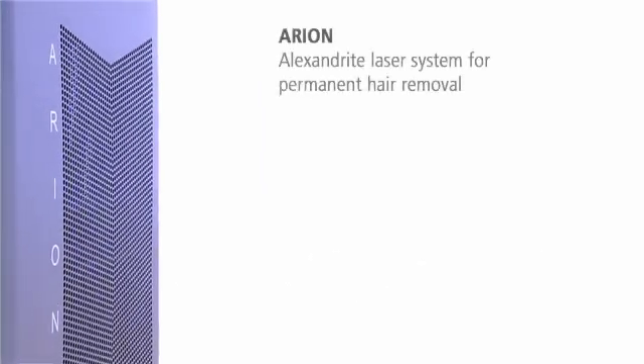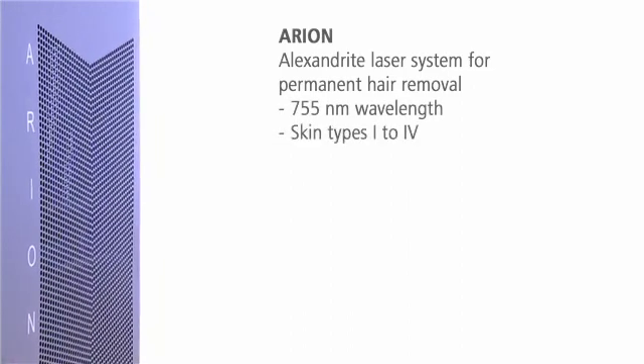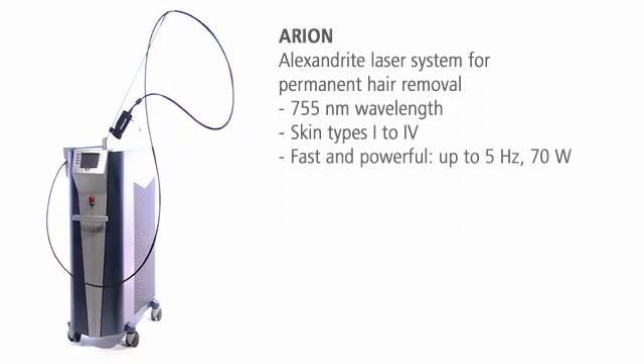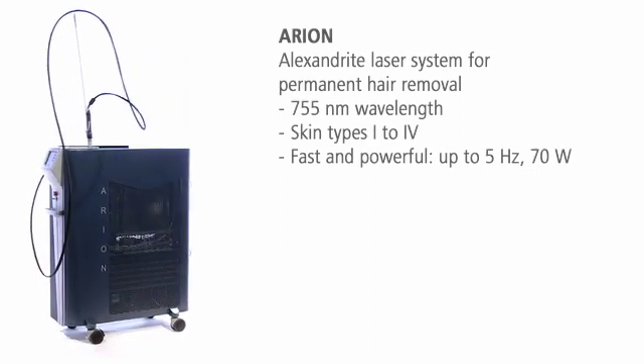Arian — the Alexandrite laser system for efficient high-speed hair removal for light and darker skin types. With 70 watts power and a high repetition rate up to 5 Hz, Arian is one of the fastest and most powerful Alexandrite laser systems worldwide.